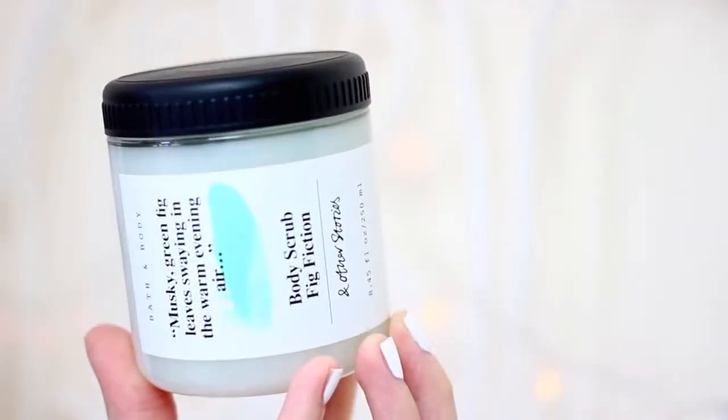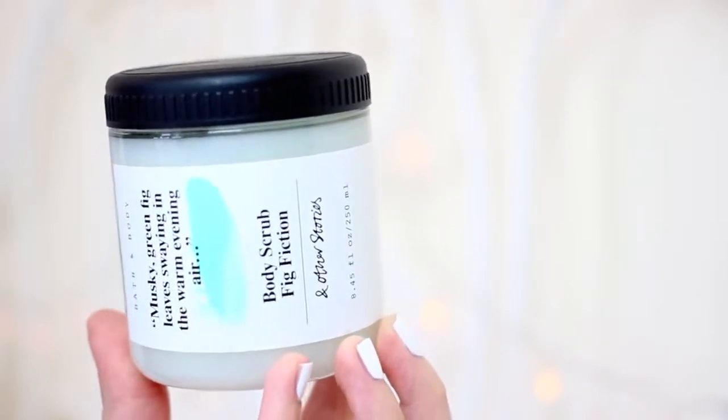I also picked up a body product — this is the And Other Stories Fig Fiction Body Scrub. I'd never actually been to And Other Stories before but it's a really amazing shop; it's got some really nice clothes and great style but also so many beauty products. They have all sorts of different scents and ranges with the same product types, so there are about ten different scrubs, ten different body washes, all different fragrances.